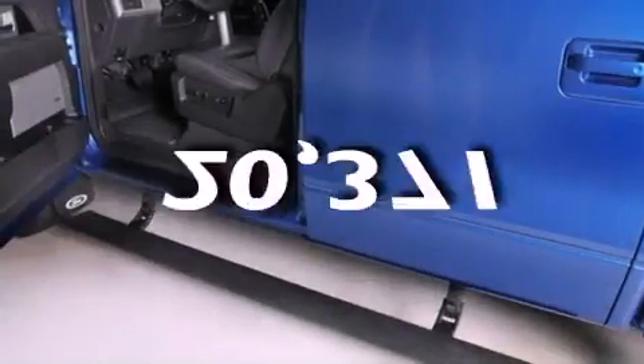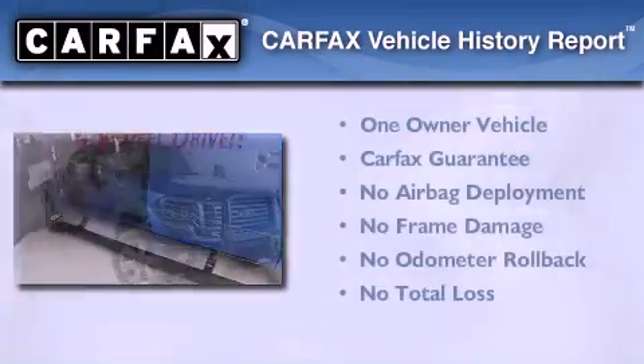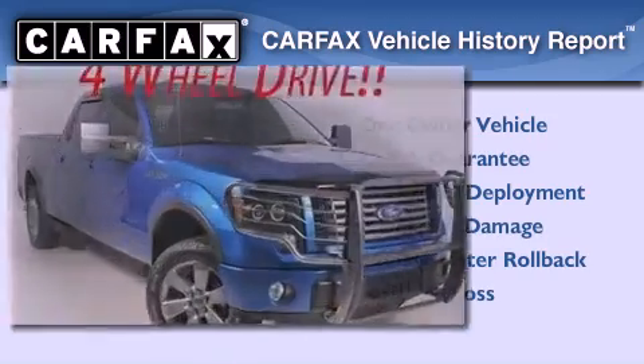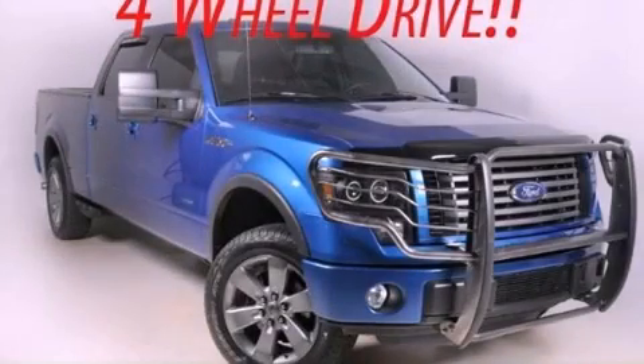This vehicle has fewer than 21,000 miles on the odometer. This Ford has had only one owner, and it qualifies for the Carfax buy-back guarantee. Stop by today and test drive this automobile for yourself.